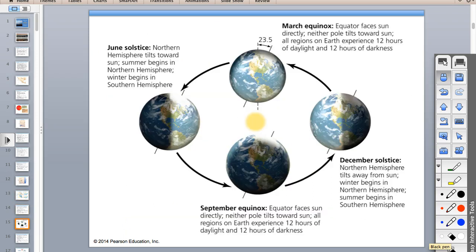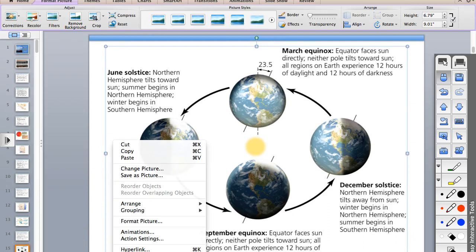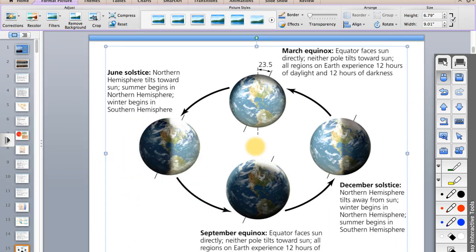The reason we have seasons is because of the tilt of Earth's axis. On the test there's a picture and you have to know which month each picture represents. If you look at the axis and the sun is pointed more toward the southern hemisphere, that's the southern hemisphere summer and our winter because we're tilted away from the sun. Be ready to identify the equinoxes and solstices by the tilt.